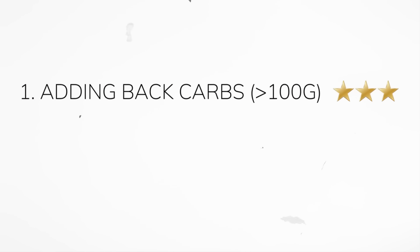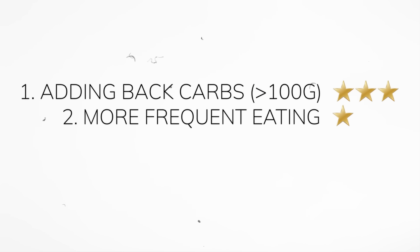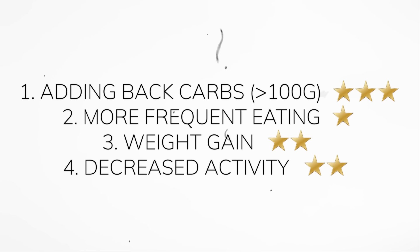To review part two: if you're a lean mass hyper responder, four levers you can pull include adding back carbs (three stars for potency), more frequent eating (one star for potency), and weight gain or decreasing cardiovascular activity (each two stars, though not necessarily desirable things to do).